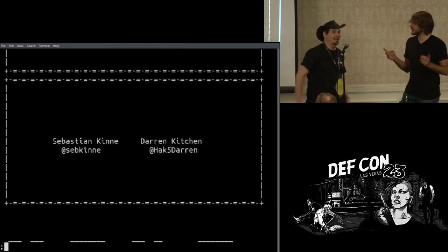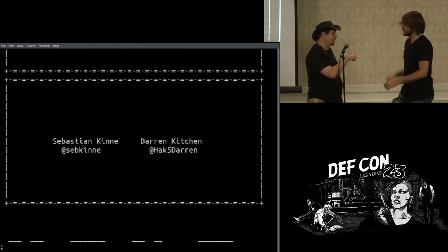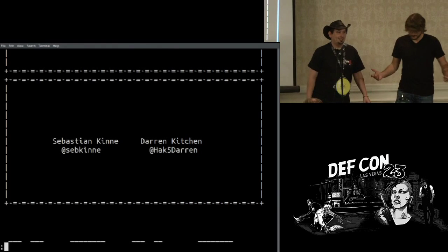I'm Sebastian Kinna. I'm Darren Kitchen. And together we form the power of Wi-Fi pineapple goodness, Hack5.